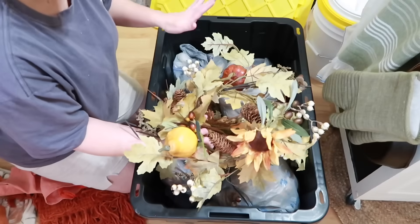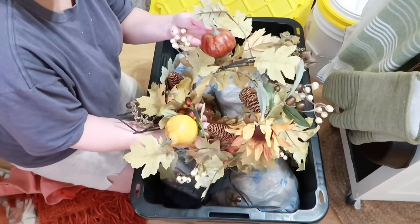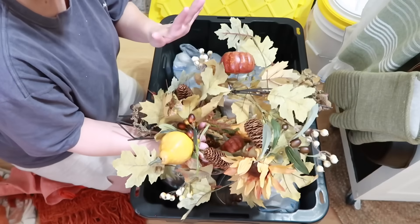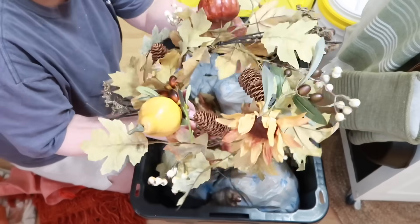I love these wreaths. I've pulled these out every year — I got them at Hobby Lobby a while back and they make me the happiest. They have the most beautiful colors in them, so I'll definitely be keeping these. I think I actually have two of these.